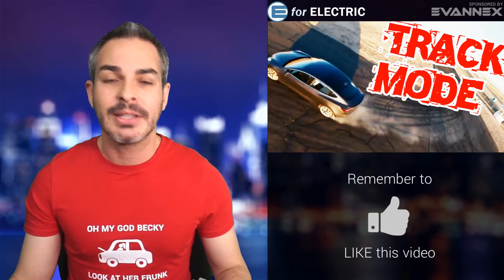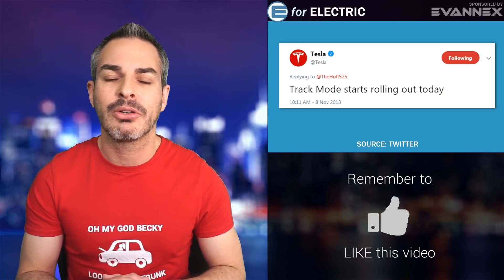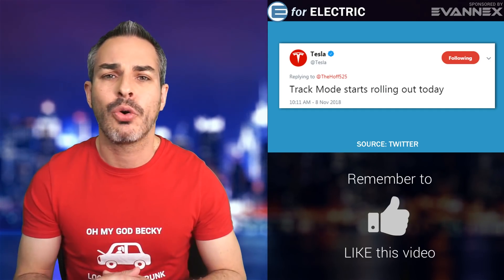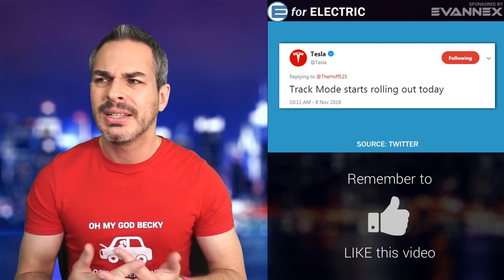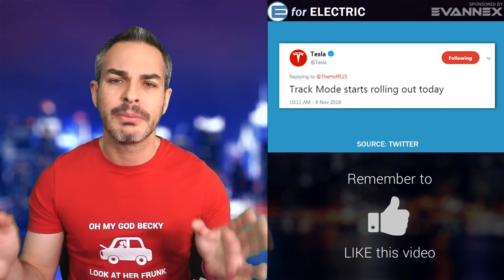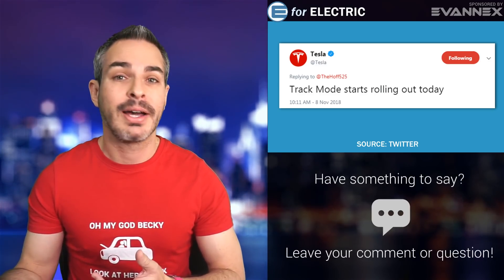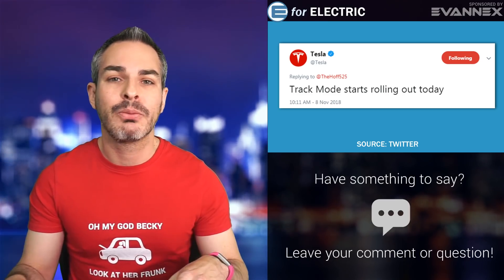Tesla announced track mode on Twitter, which is kind of nice. I like when Tesla announces features as a company. It's rolling out as an over-the-air update — one of the coolest things about Tesla and generally electric cars. The Audi e-tron and many other upcoming electric cars will have that; the Bolt already has it. This is one of the cool things where your car gets better overnight — literally you wake up and it has a new feature.